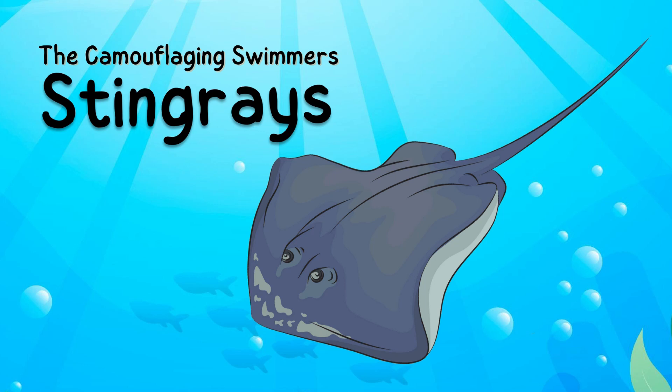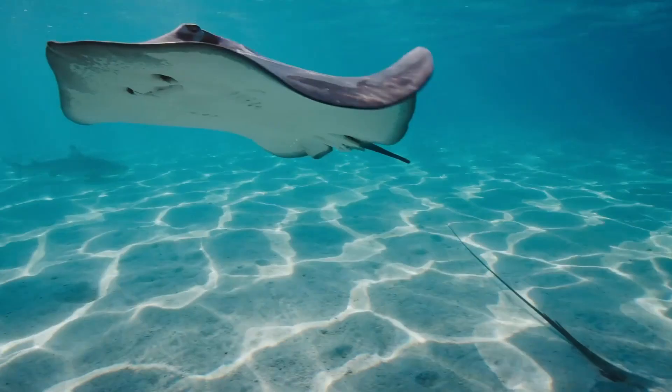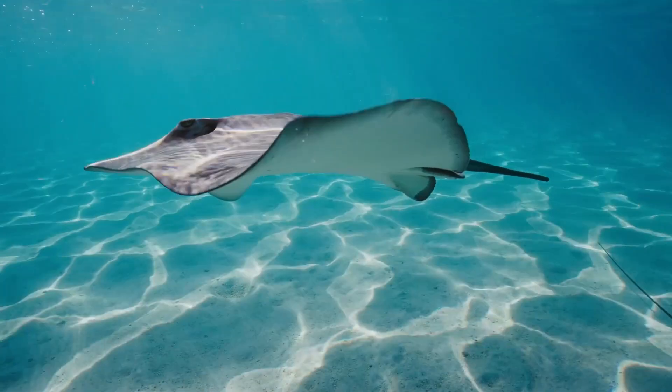Today we're learning about stingrays. Stingrays are fishes that live in the ocean.